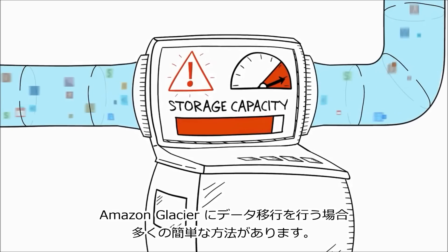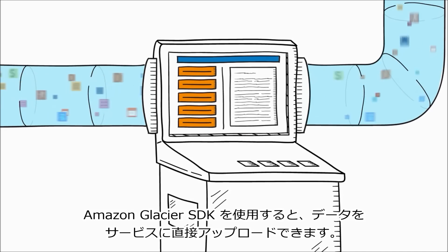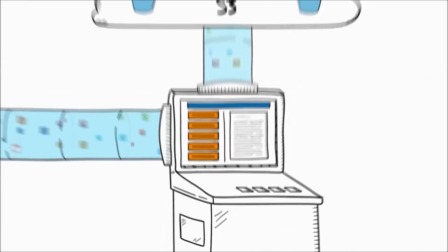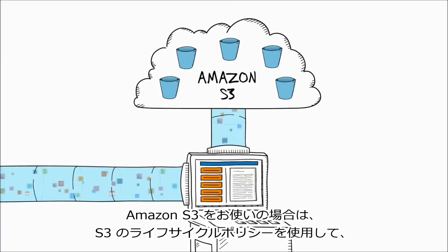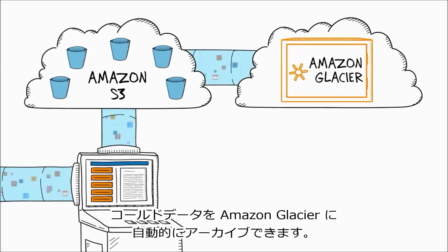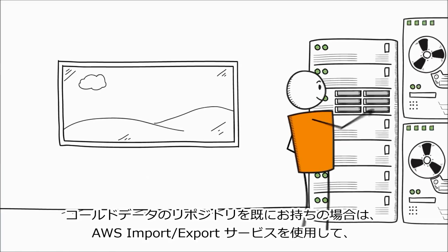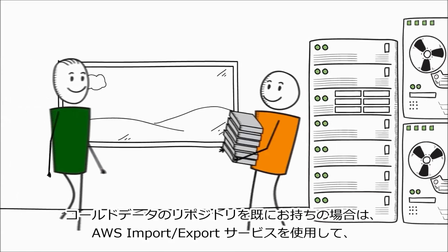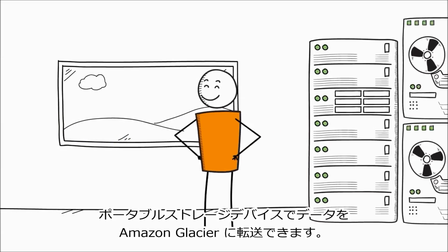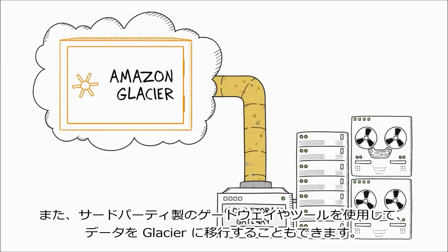There are a number of simple ways to move your data into Amazon Glacier. You can use the AWS SDK to upload data directly to the service. If you use Amazon S3, you can use S3 lifecycle policies to automatically archive cold data to Amazon Glacier. And if you already have a repository of cold data, you can use the AWS import-export service to transport it into Amazon Glacier with portable storage devices. You can also use third-party gateways and tools to move your data to Glacier.